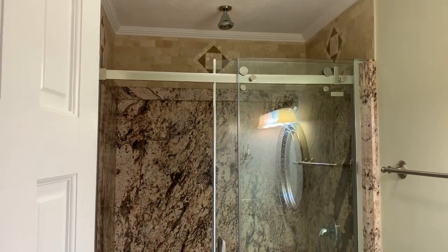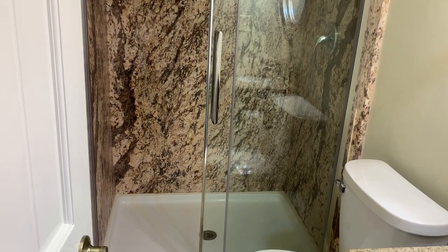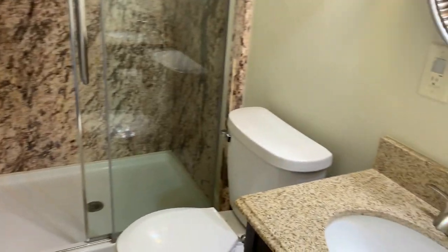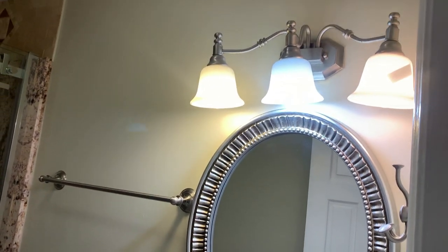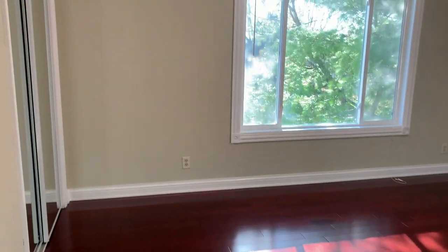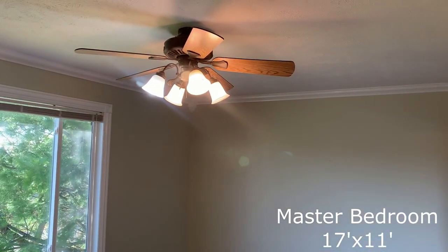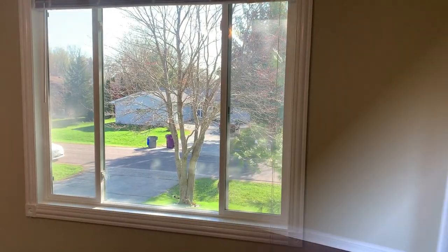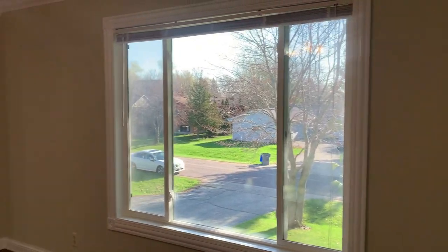As soon as we walk in, the master bathroom with large walk-in shower is to our right. Our final stop of the tour today is the large master bedroom, which features another nice large window overlooking the front yard and two roomy closets with mirrored bypass doors.